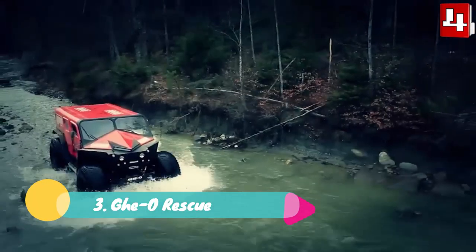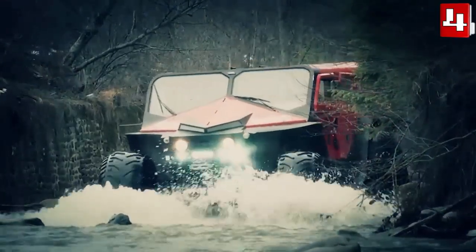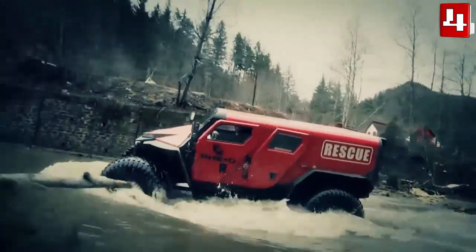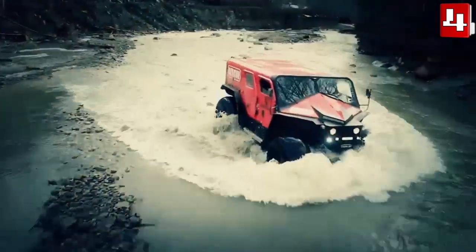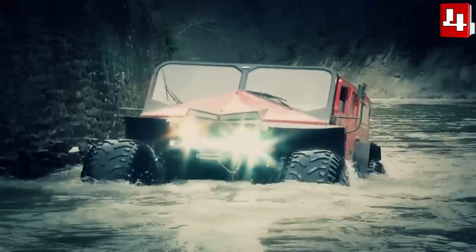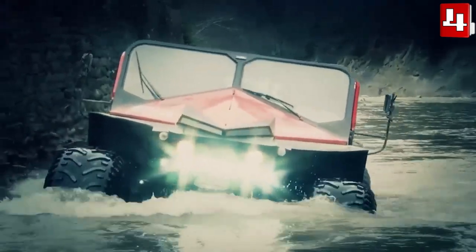Gio Rescue. It is a powerful and versatile amphibious vehicle that has been manufactured in Romania. It is designed to travel on all types of terrain in any weather condition. It can be used to provide medical assistance or evacuate injured people in the most difficult situations.